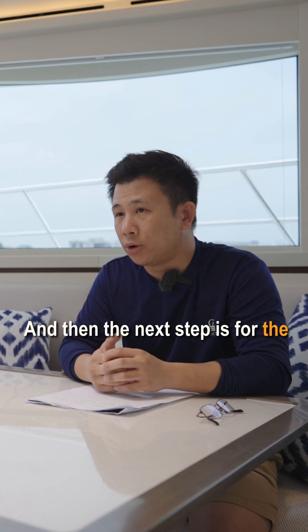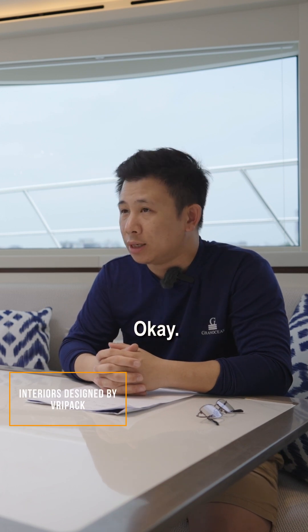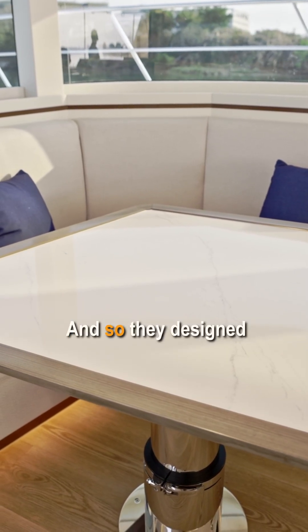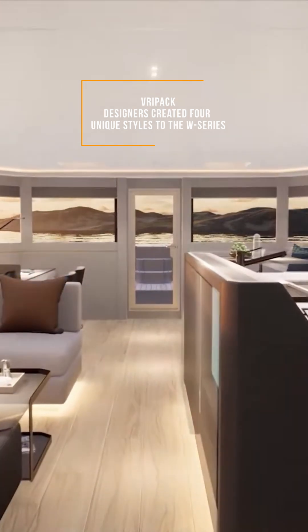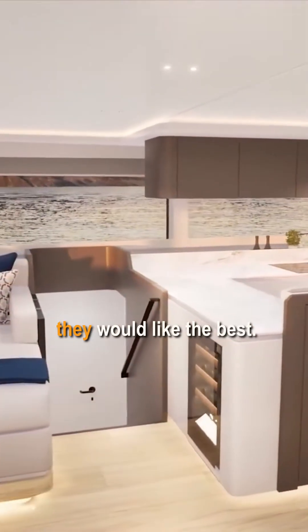The next step was the interiors. For that, we went with Freepec — they're super well known in the super yacht world. They designed four different material pallets, which gives every buyer choices to choose what they would like best.